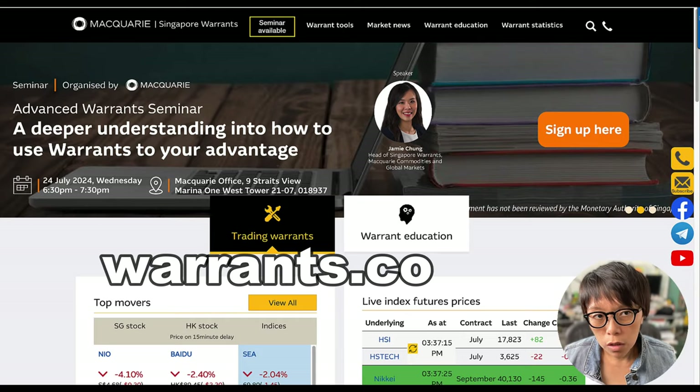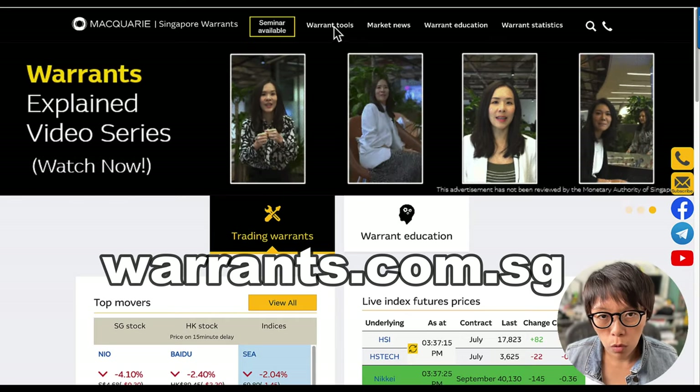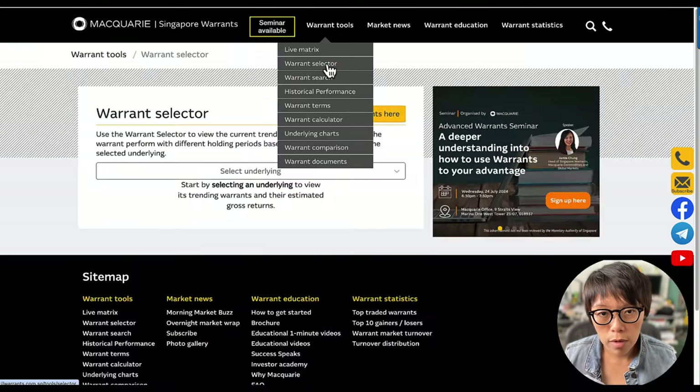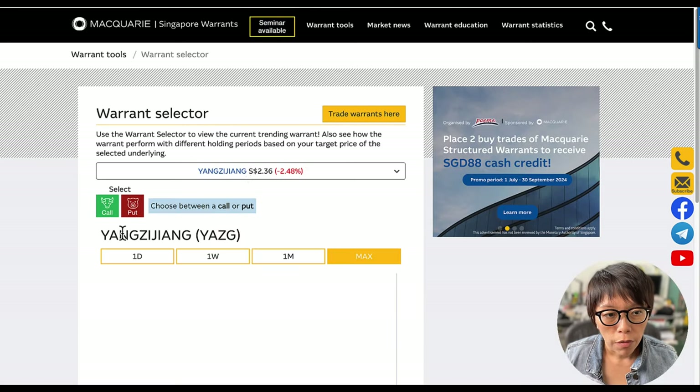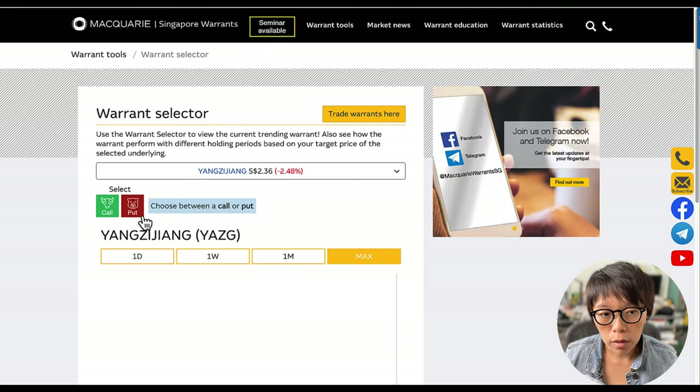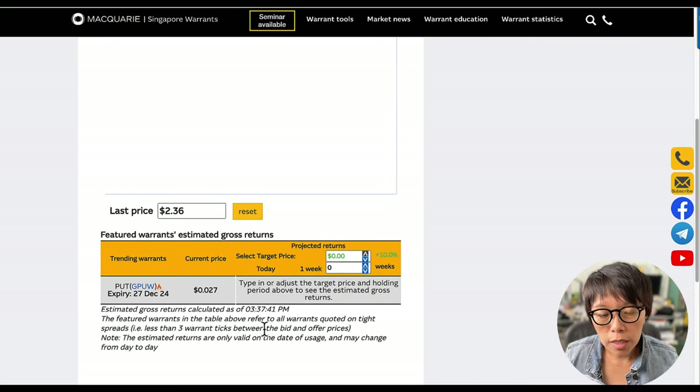Let's head to warrants.com.sg and under the warrants tool, you can go into the warrants selector. Then at the underlying, choose Yang Zhejiang. There will be the call and the put warrant, so choose put warrant. For example, if you think that Yang Zhejiang should move down to $2, because that was one of the support regions here, this means that it will move down about 15% from the current price.